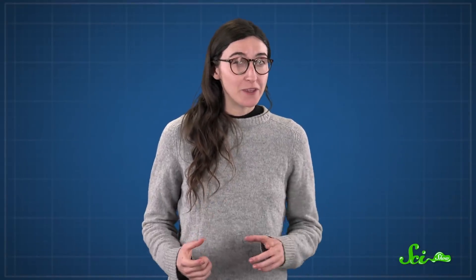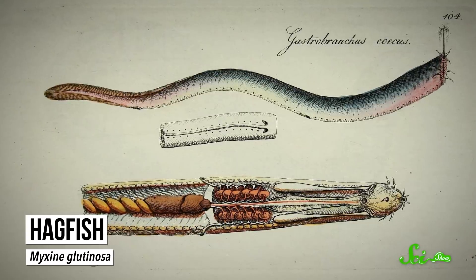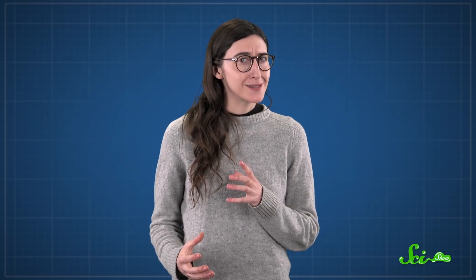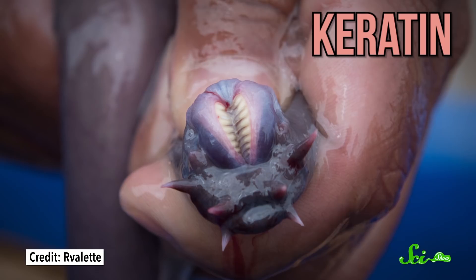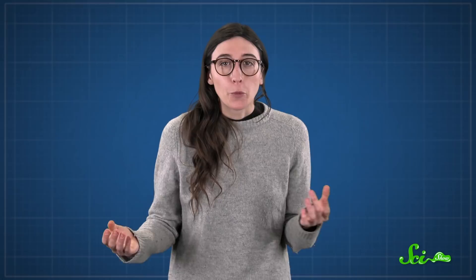If you were to crown the slimiest creature on the planet, it would probably be the hagfish. Its scientific name, myxine glutinosa, actually comes from Greek and Latin words for slime and glue. Hagfish are jawless sea creatures with long bodies, flat tails, and somewhat terrifying mouths with rows and rows of pseudoteeth. They're made from keratin, like our hair, instead of materials like dentin and enamel. They mostly roam around the seafloor, scavenging for worms or eating dead fish from the inside out.